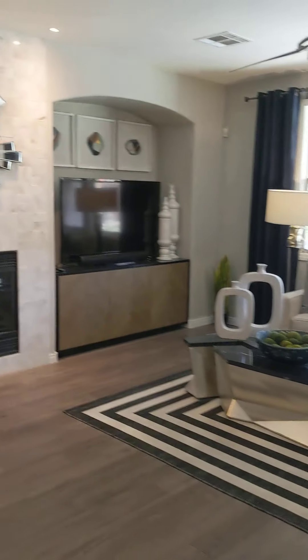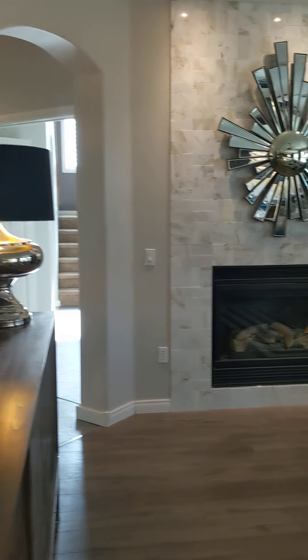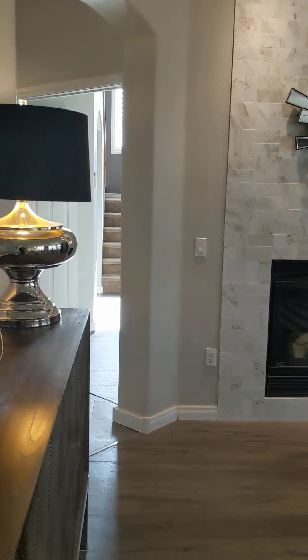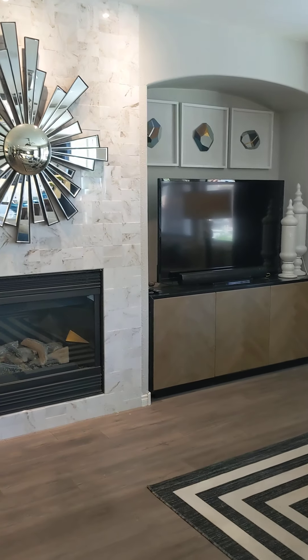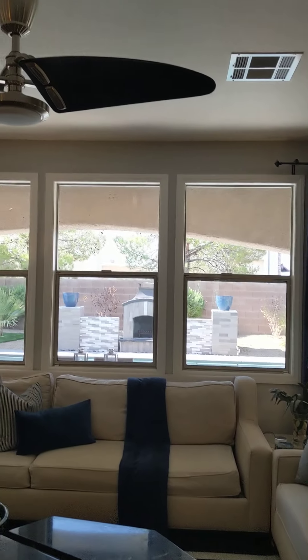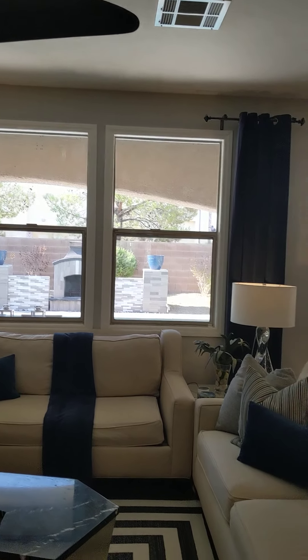Opening the closet here — some of these closets go back. I can't really see from here whether this is a Harry Potter closet, but usually under the stairs there's a space that goes back. Here's the family room. There's a second set of stairs over there. The family room has a fireplace, a nook for the TV, and a modern-looking fan.